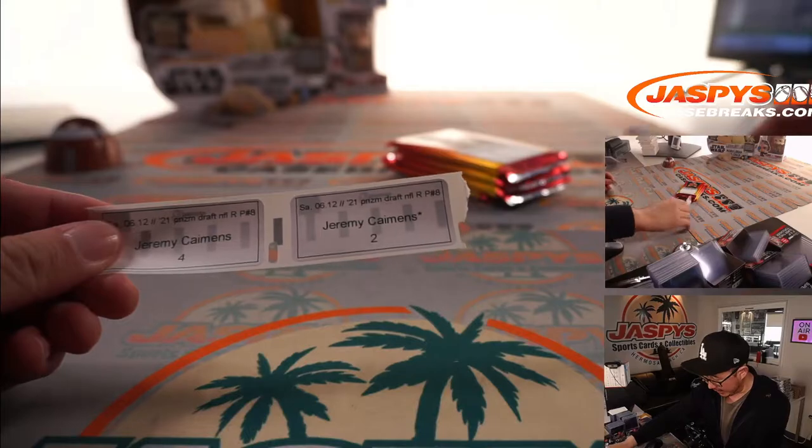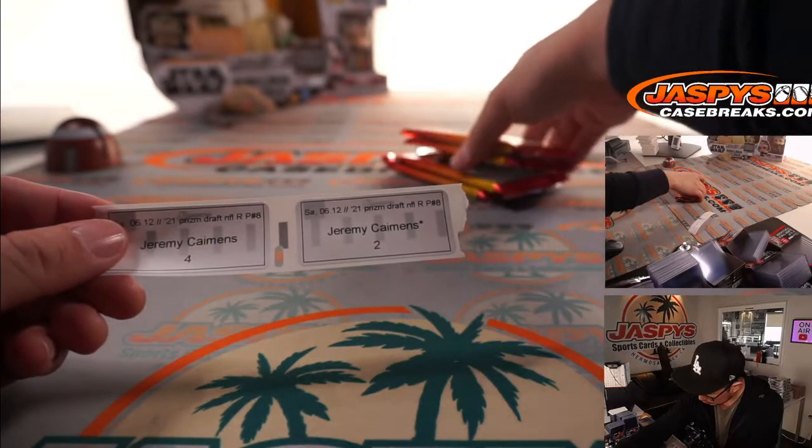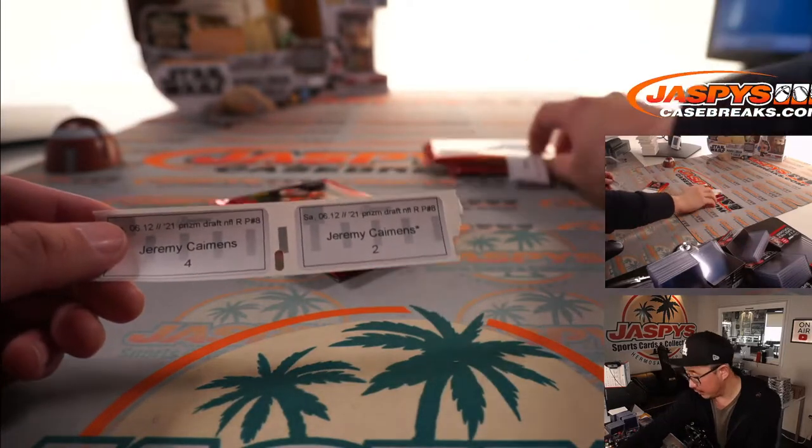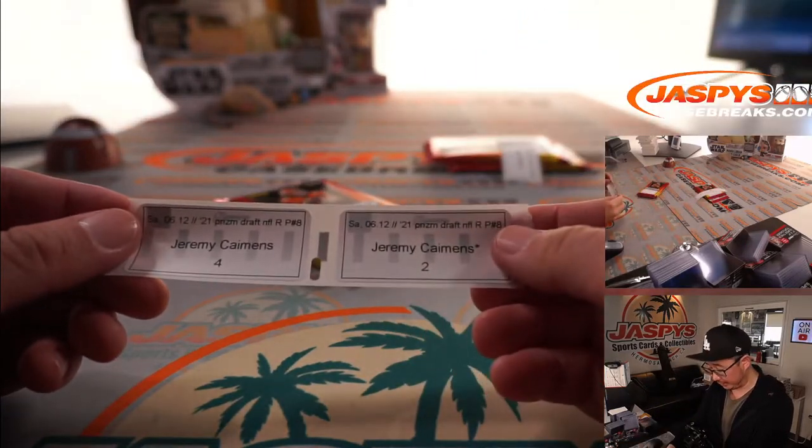All right, Jeremy, you have two packs — four and two. And Michael, you have the rest back there. Jeremy, good luck with packs four and two.